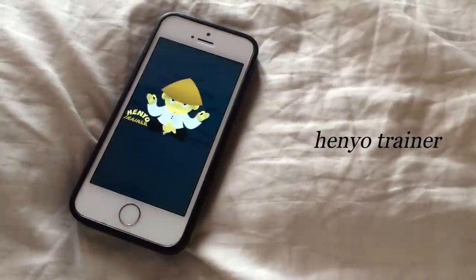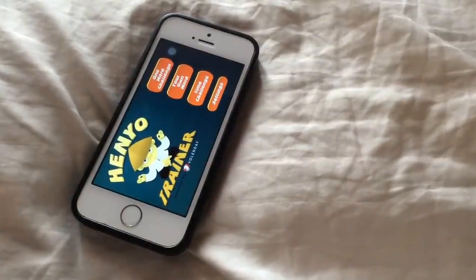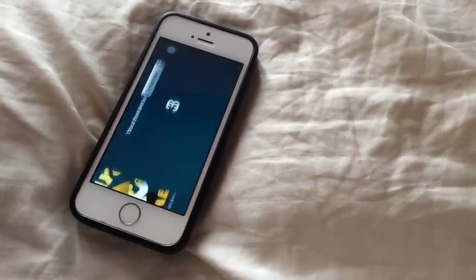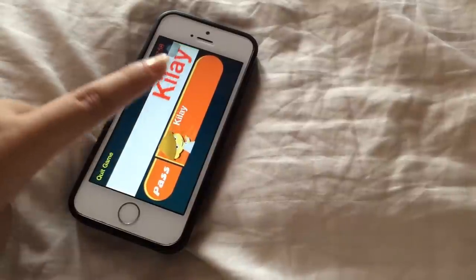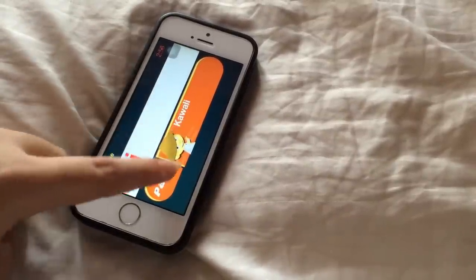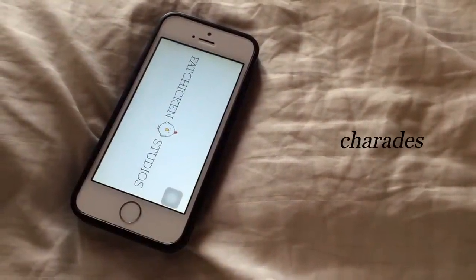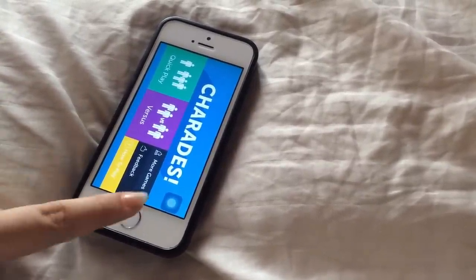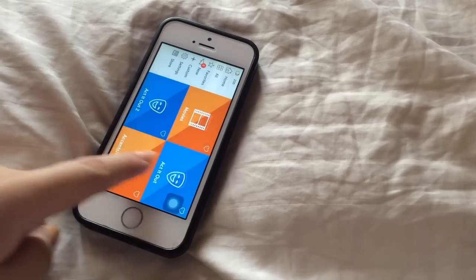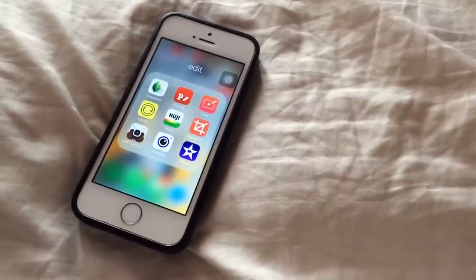Then I have Henyo Trainer, which is like Pinoy Henyo — if you're Filipino you know that game — and I play it with friends when we're bored. Then I have Charades, which is the free version of the Heads Up game. I also play this with friends when we're bored, and it's more international so you can play with a variety of friends.